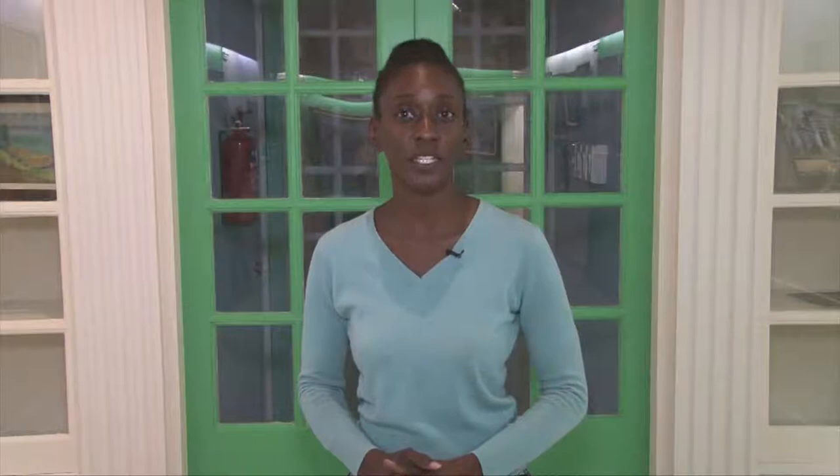He returns to these subjects over and over again in continuous study, and there are subtle changes which continue to interest and absorb. We hope to see you either physically or virtually to see this wonderful exhibition of paintings.